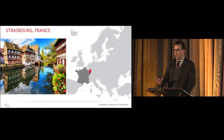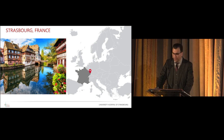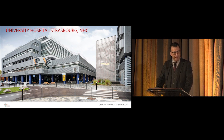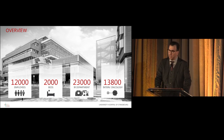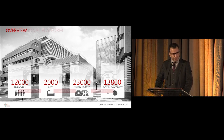Strasbourg is a quite small city in the east of France, on the border with Germany. The region has about 2 million population. We have a large university hospital with about 12,000 employees and 2,000 beds. We see every year 23,000 patients just in IR as consultations, and we are treating 13,800 patients a year in five different operating rooms.